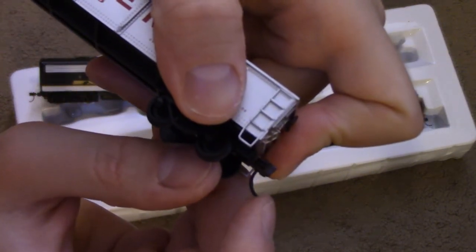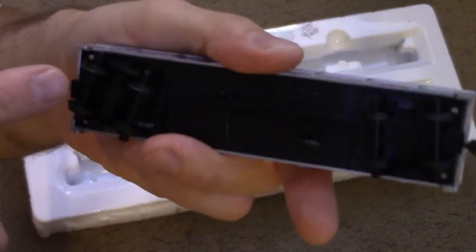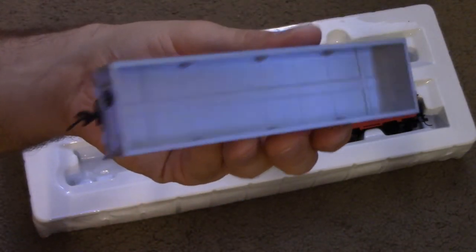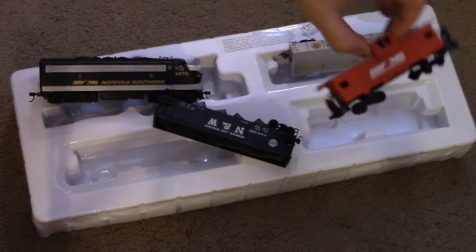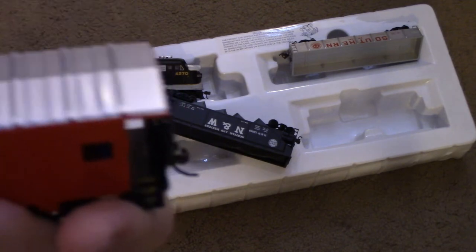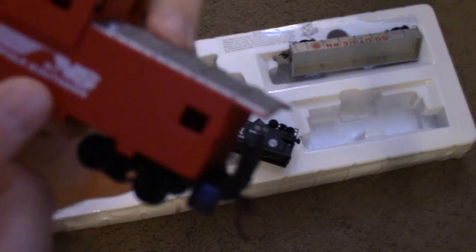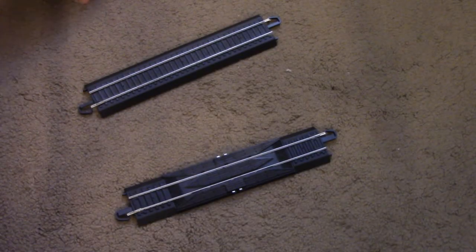Moving on to the gondola car: this is the same gondola Bachman has included in its sets all the way back to the 80s — my first Bachman set in the 80s had one of these very same cars. The main difference is this one features body-mounted knuckle couplers instead of truck-mounted hornhook couplers, though they are again the broken plastic sprung couplers with plastic wheels. It does feature a pretty nice brake wheel detail on the end. The caboose is a Norfolk and Western caboose — yet again a very crude model with almost no ribbing or detailing on the outside, missing its chimney, with crinkled railings, plastic wheels, and the infamous plastic sprung couplers.